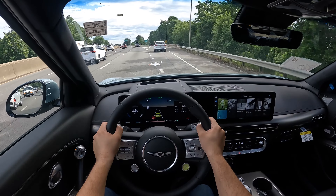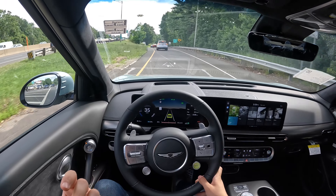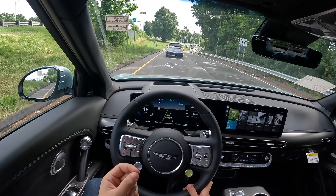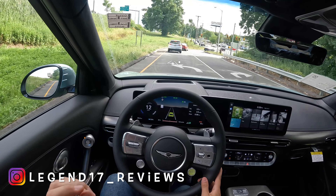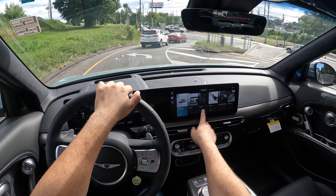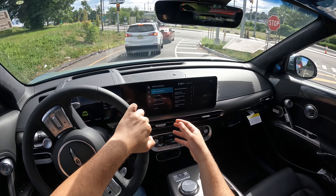It does have all the nice safety features. This one is almost $70,000 and I personally think it's a little bit expensive, but you do get a good amount of features — two 12.3-inch screens and such a beautiful drive.